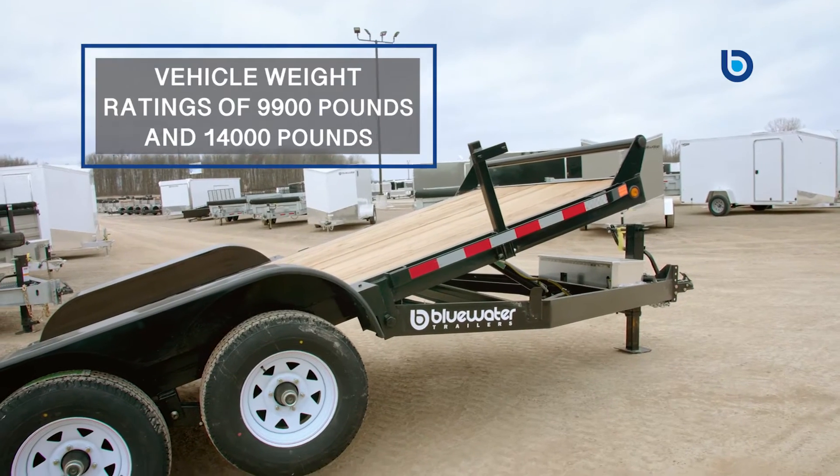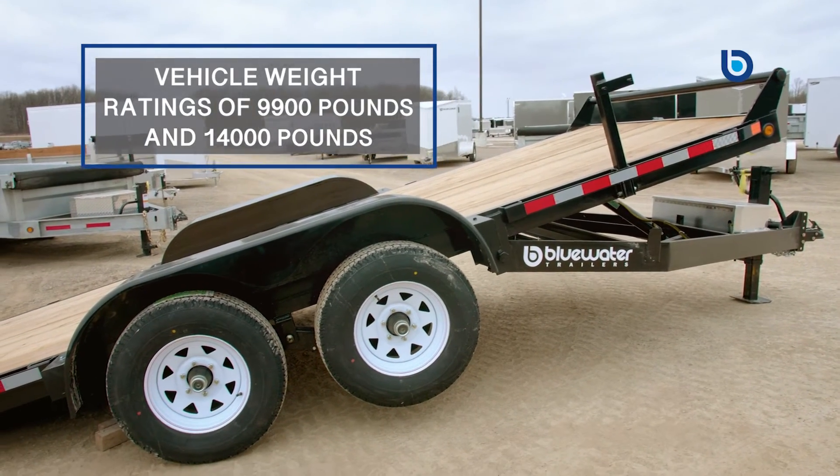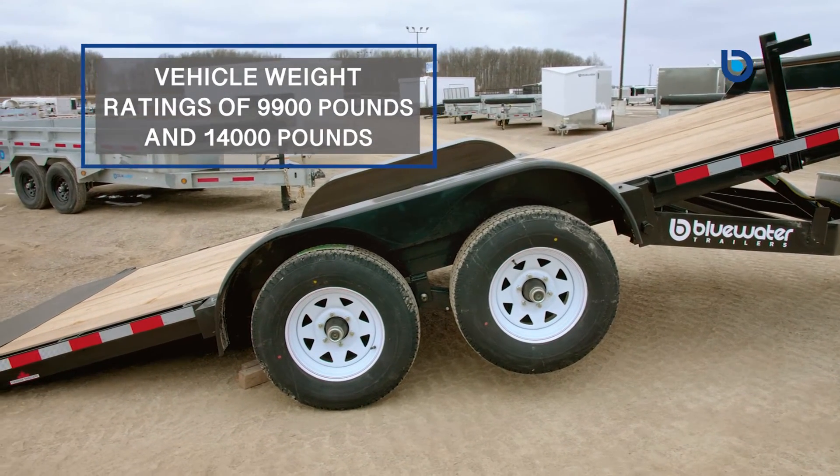With gross vehicle weight ratings of 9,900 pounds and 14,000 pounds, we have you covered to ensure that you can keep your equipment mobile and your business running smooth.